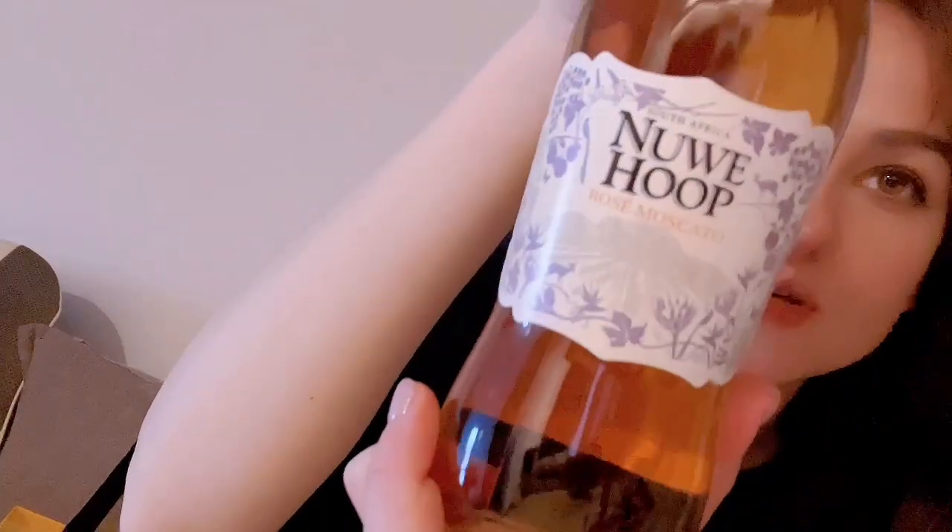And also got alcohol, but I don't know if this is good or bad. Rosé. We have this Rosé Moscato.